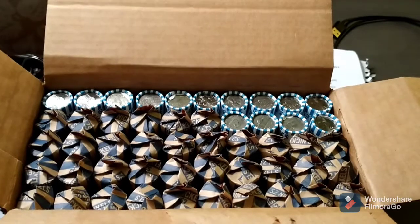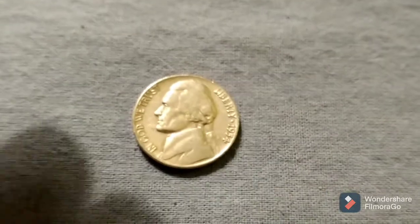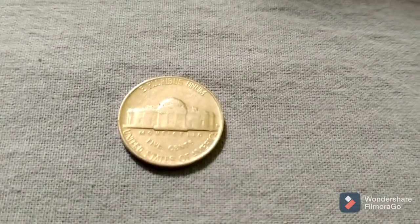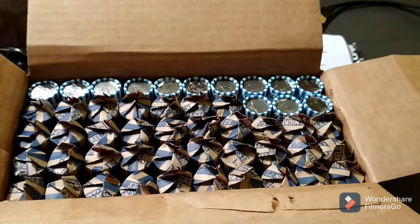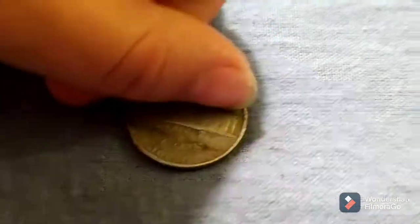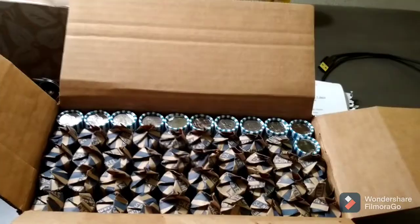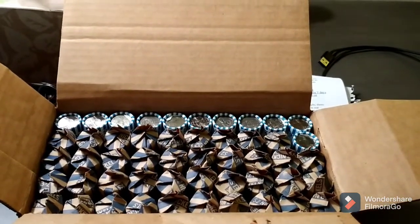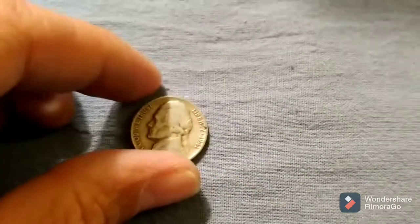Just finished up roll 36 — a 1954 Denver. Back with the next. Roll 37 we have another 40s find: a 1946 Philadelphia. Back with the next. Just got done with roll 39 and we have another early 40s find: 1941 Philadelphia. Back with the next.